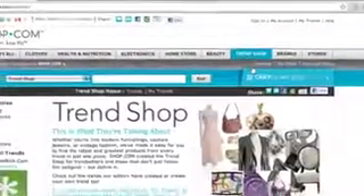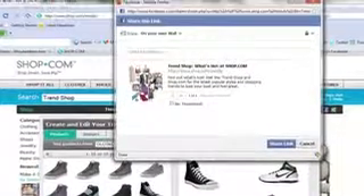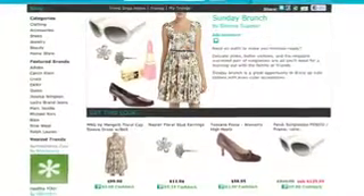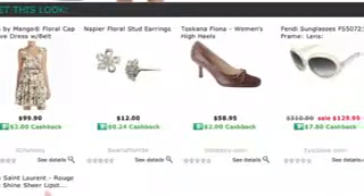Our latest feature, the Trend Shop, enables Shop.com's merchandisers to display the latest fashion, beauty, or home decor in a curated trend that people can view and buy from. Our consumers can also create their own Trend Shop. For example, when you search for floral dresses, we automatically show you the latest trends for floral dresses and match them with appropriate shoes and jewelry — the whole outfit — and you can buy it all with the click of a button.